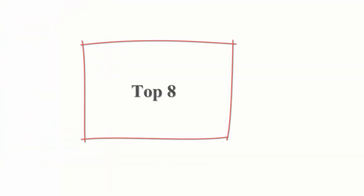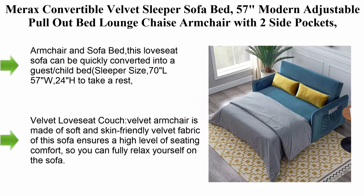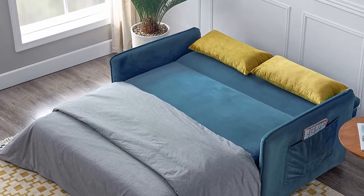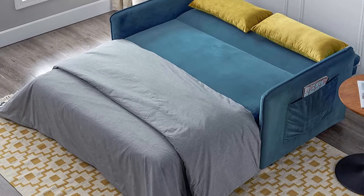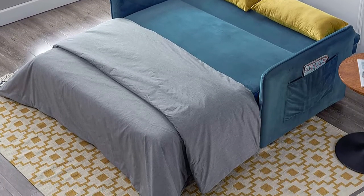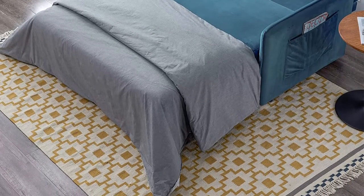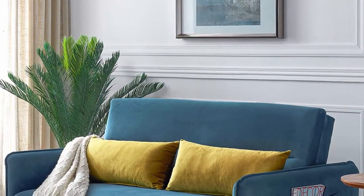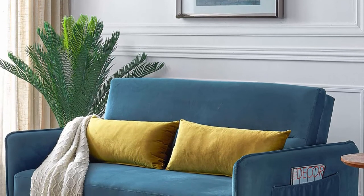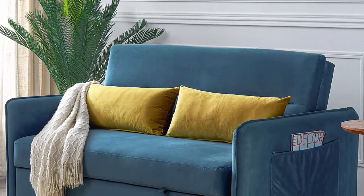Top 8: Merax Convertible Velvet Sleeper Sofa Bed — 57-inch modern adjustable pull-out bed lounge chaise arm chair with two side pockets and two pillows for home or office. This love seat sofa can be quickly converted into a guest or child bed. Sleeper size: 70L x 57W x 24H. The backrest is adjustable at three levels, inclining from 105 to 180 degrees to meet different needs of reading, entertaining, or sleeping.